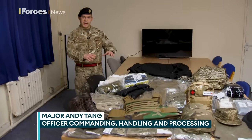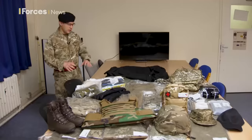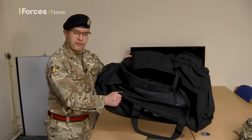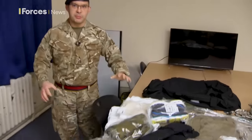This is a basic Ukrainian kit issue. Every Ukrainian soldier that comes through a handling and processing facility is given roughly 65 to 70 different pieces of military equipment. It's what we call a black bag kit issue, which would provide all the kit that soldier would need for week one, day one of basic training.